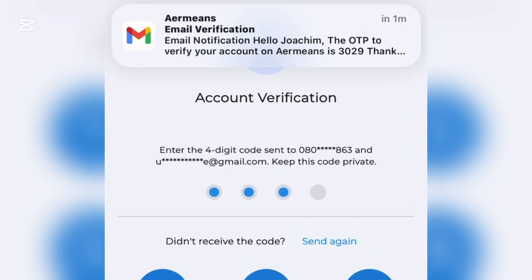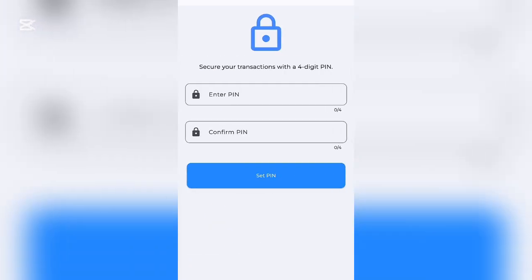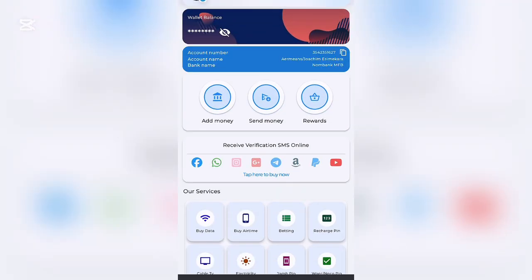Once you enter the verification code, you'll be prompted to set your transaction PIN, which is four digits — make sure you remember it. Click 'Set PIN.' Once done, your account is set up and your dashboard is ready to use.